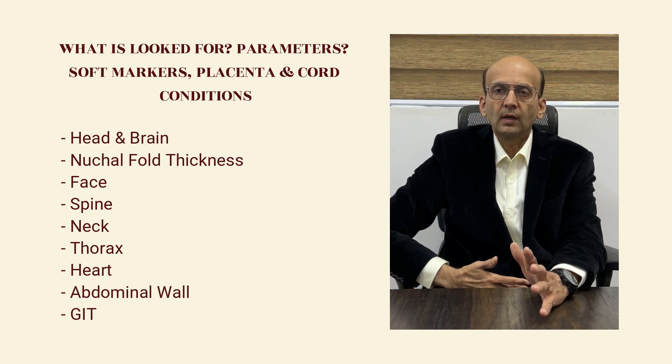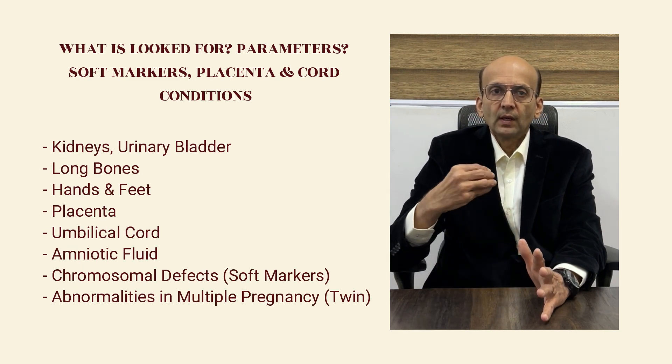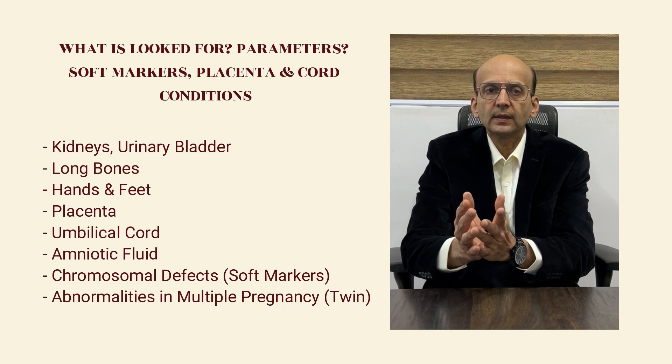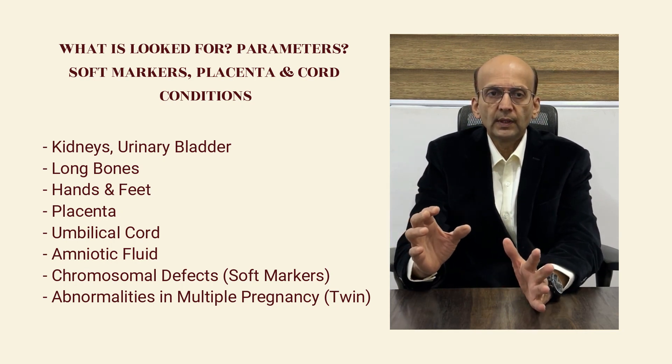Abdominal wall, gastrointestinal tract, kidneys and urinary bladder, the long bones, the hands and feet, the placenta, umbilical cord and amniotic fluid.